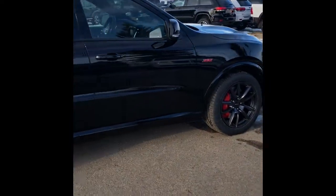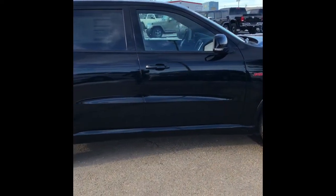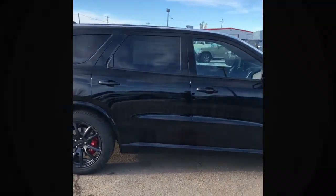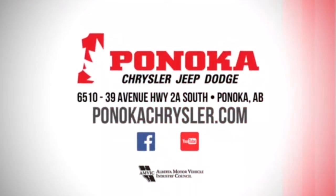That concludes our walk around today of the 2018 Dodge SRT Durango. Let us know if you want to come in and take this beautiful vehicle for a test drive — we'd love to show it off. Thank you and I hope you have a great day.